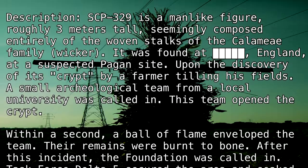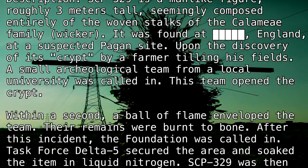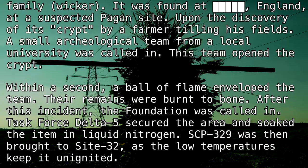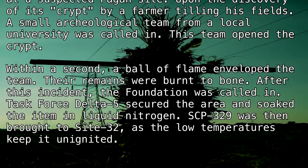After this incident, the Foundation was called in. Task Force Delta-5 secured the area and soaked the item in liquid nitrogen. SCP-329 was then brought to Site-32, as the low temperatures keep it unignited.